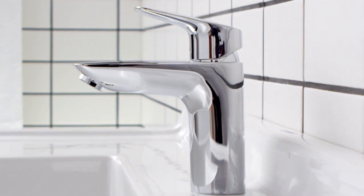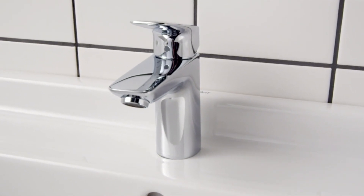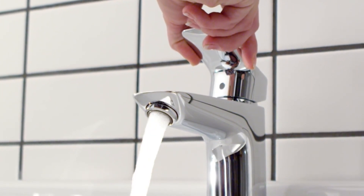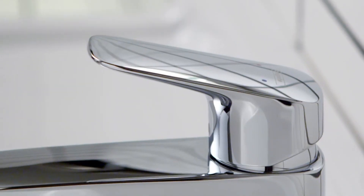Versatility for the bathroom is within reach. Experience the one-of-a-kind combination of quality and innovation that you only get with a Hans Grohe faucet. And with over a century of German engineering built into every fixture, experience the appealing and ergonomic design of the Logis single hole faucet.